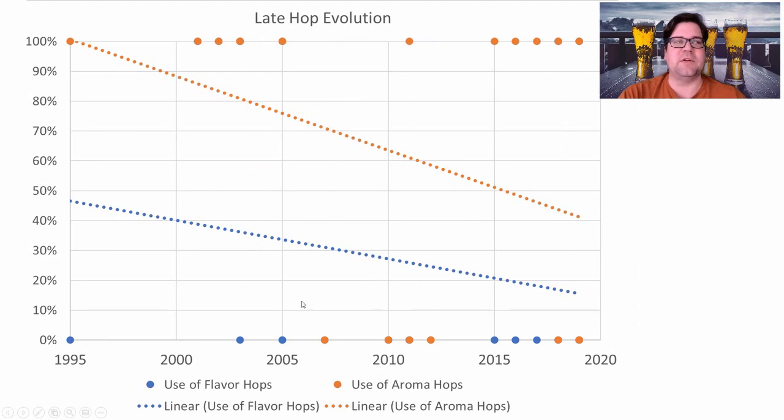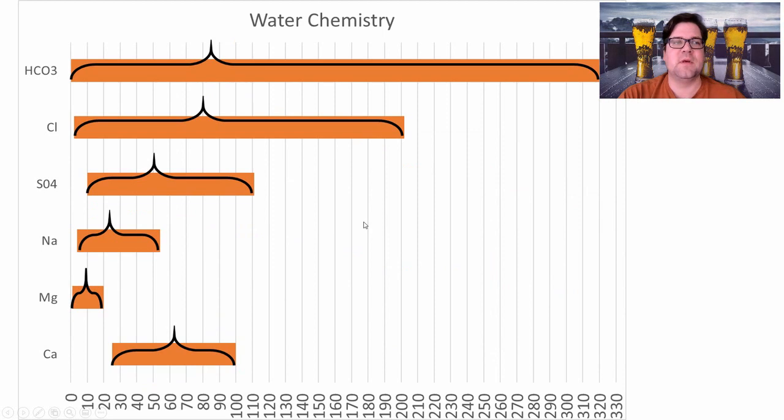For late hop evolution, the trend is going down as well. Earlier recipes pretty much all used late-addition flavor and aroma hops, but that's dropped significantly — down to about 50% for flavor hops and 15–25% for aroma hops. There are no dry hops or whirlpool additions for this style, of course.